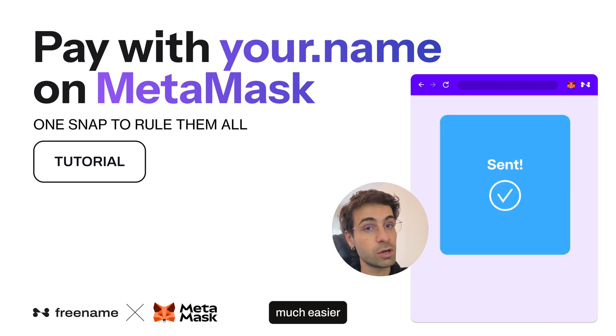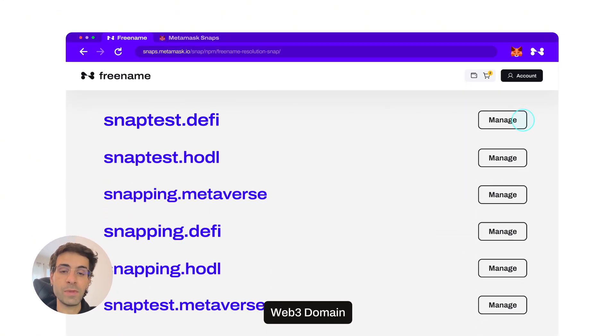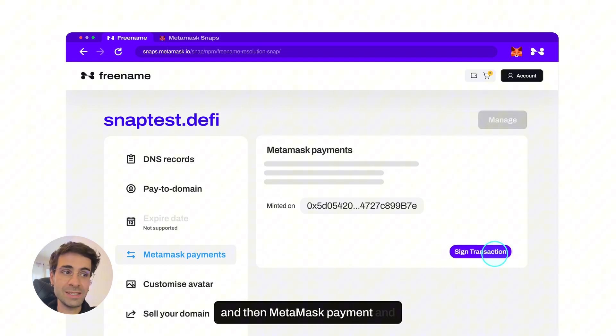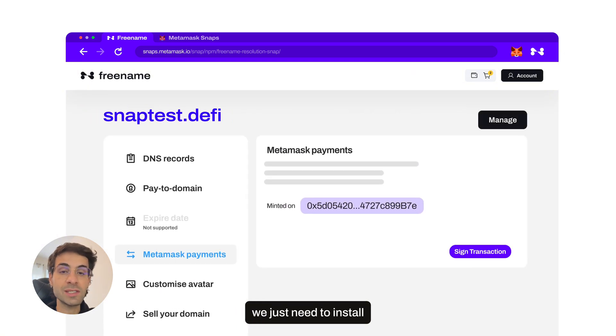Which is much shorter and much easier. First thing to do is grab a Web3 domain, and once you've got one on Freename, just head to the manage section, then MetaMask payment, and sign the transaction. Now that we've got our domain set, we just need to install the Freename Snap.